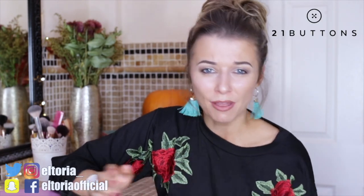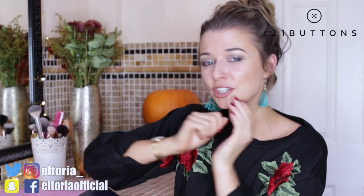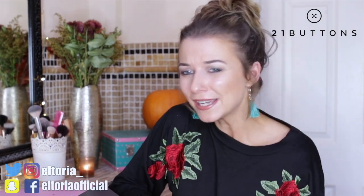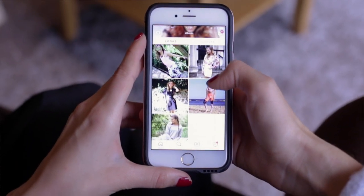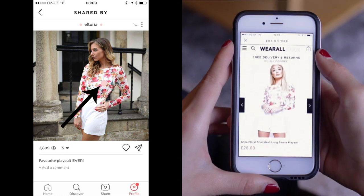Before we go into this video, so many of you were asking where I got this jumper from. I've recently been using the 21 Buttons app, available on iOS and Android. It's a styling and tagging app where I can upload all of my outfits and tell you where they're from. I'll leave the link to my profile in the description — just click onto the app, find my profile, select an image, click the little round tag, and it will show you where I got it from. It's a really nice community where you can also check out what your favourite people are wearing.